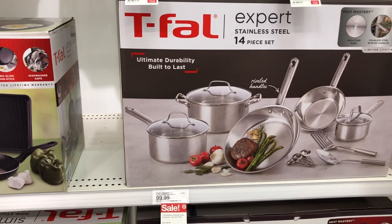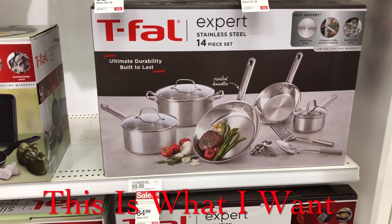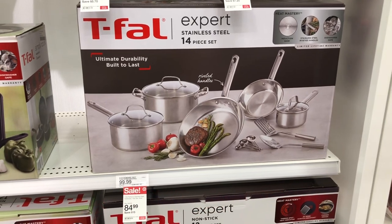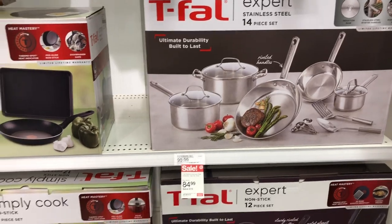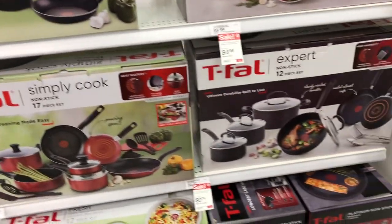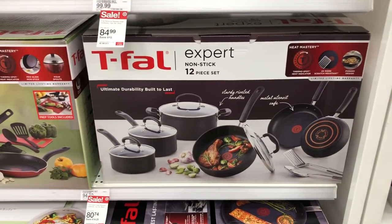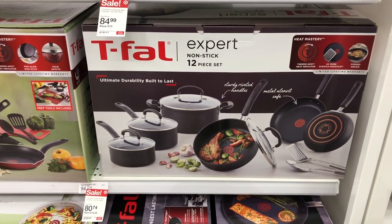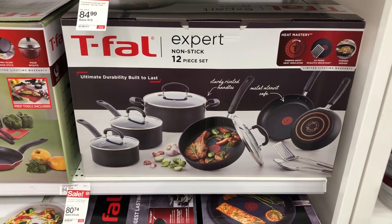They have a stainless steel set for $84.99 — a 14-piece stainless steel set. Down here, a 12-piece non-stick set is $80.74.